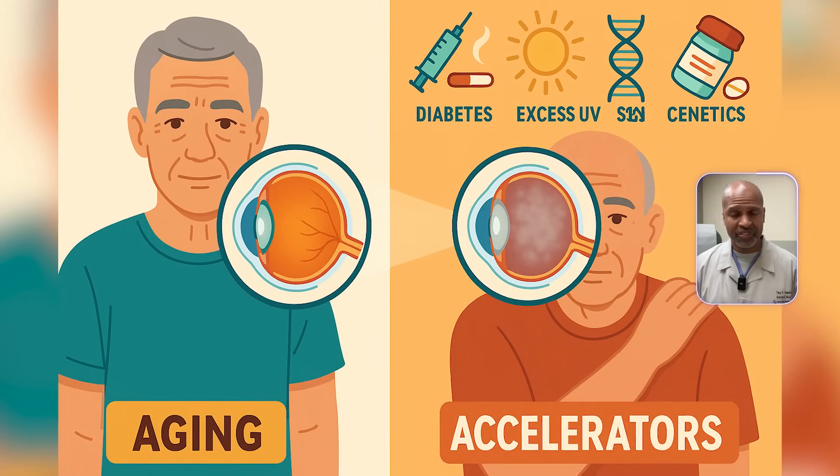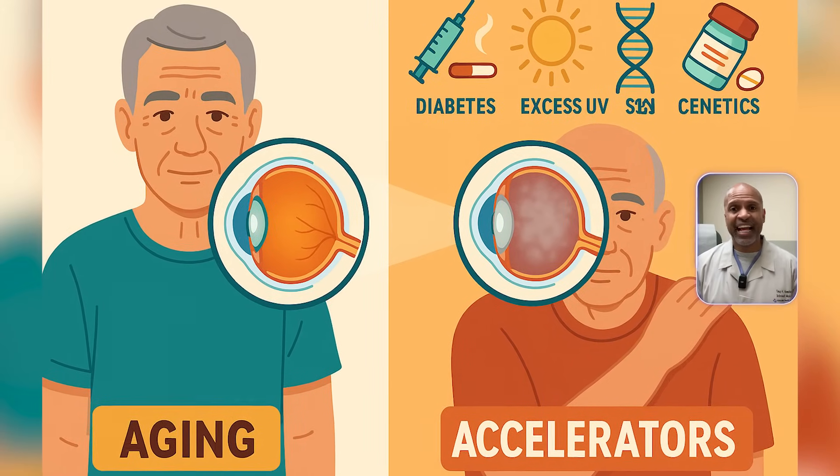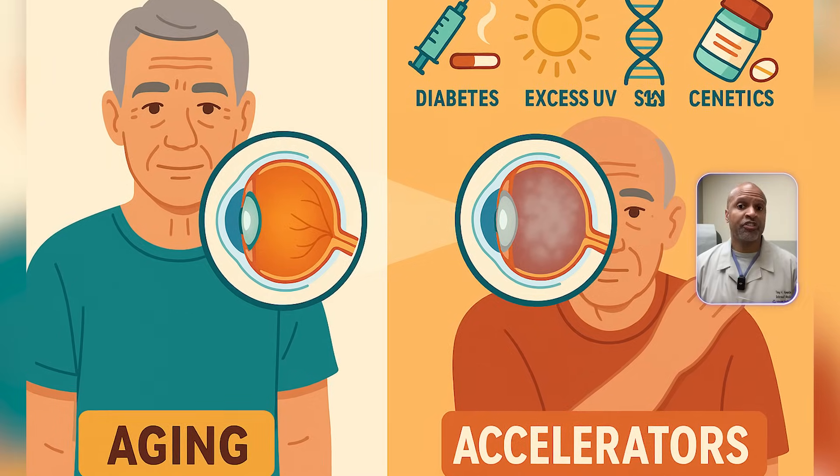Here are some of those accelerators: diabetes — we'll come back to this one; smoking; excess UV light exposure; long-term steroid use; your genetics; and certain medications. So when your eye doctor says it's just aging, they're only telling part of the story. For many people, especially those with diabetes, this process is happening earlier, faster, and more aggressively than in people without diabetes.